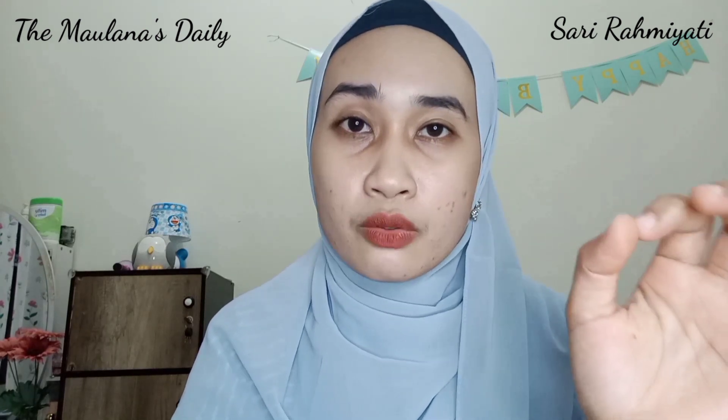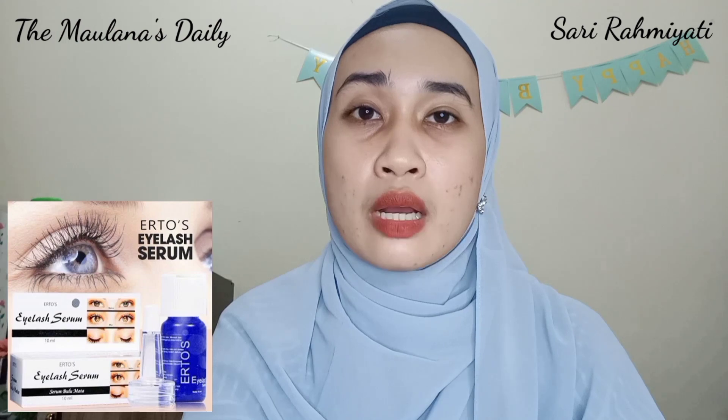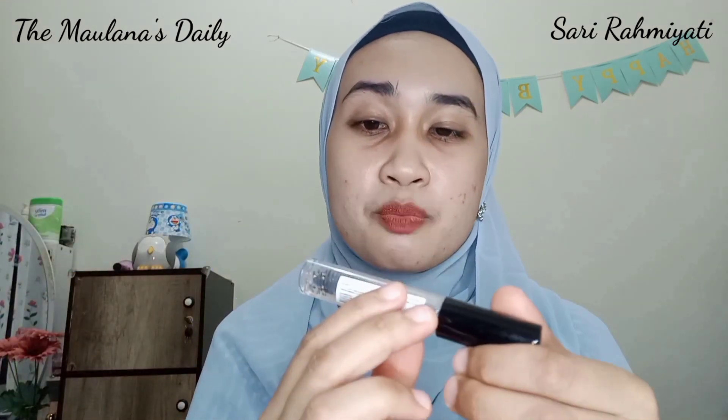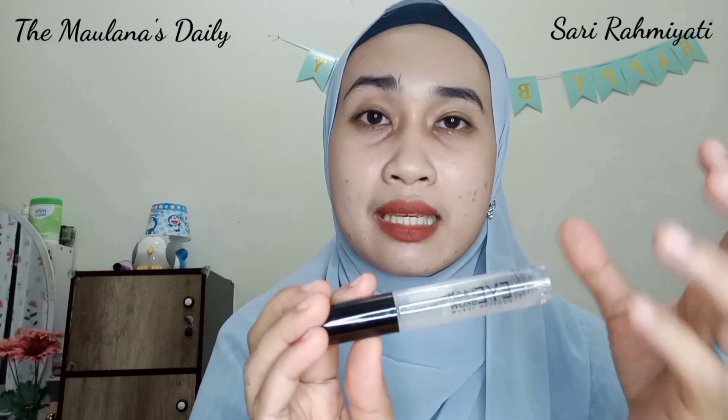Pas aku cabut, ternyata itu adalah gumpalan dari sisa mascara, dan bulu mata aku juga ikutan kecabut. Jadi sejak saat itu aku takut bulu mata aku rontok dan menjadi tipis. Dulu aku juga pernah memakai Eyelash Serum dari produknya Airtos, tapi cuma habis 2 botol dan aku nggak pakai lagi. Dan ketika Eyelash Brow Booster Serum dari MS Glow launching, aku langsung coba — biar tau bulu mata aku yang rontok bisa kembali tumbuh.